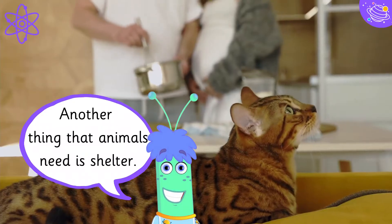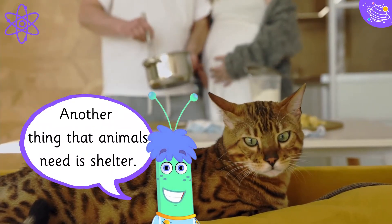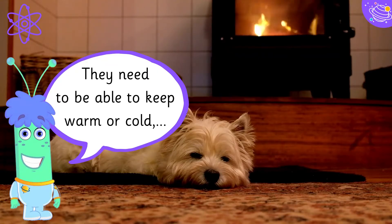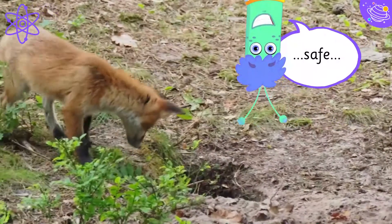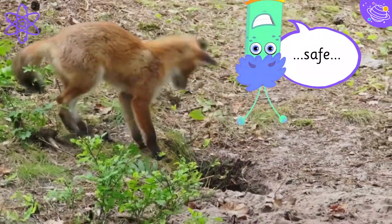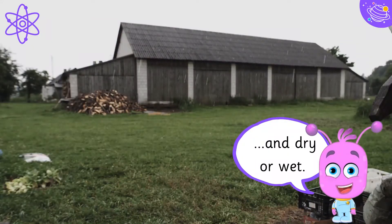Another thing that animals need is shelter. They need to be able to keep warm or cold, safe, and dry or wet.